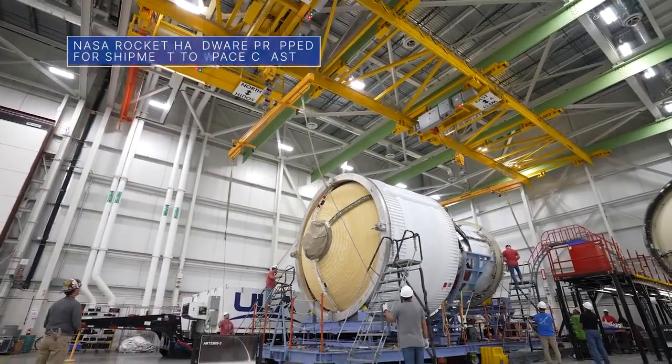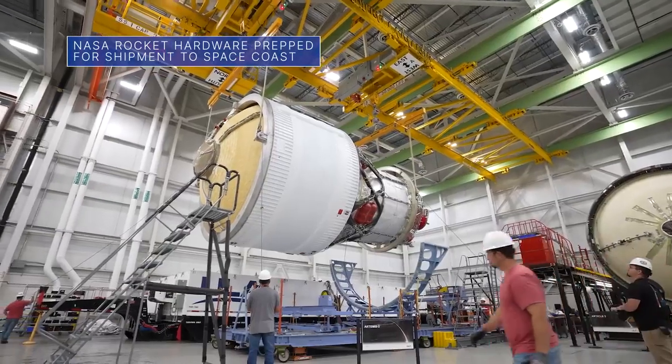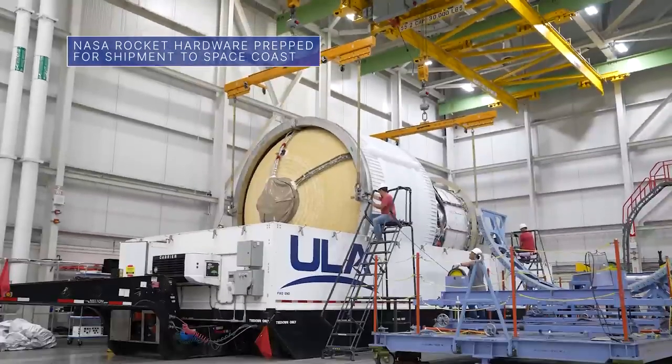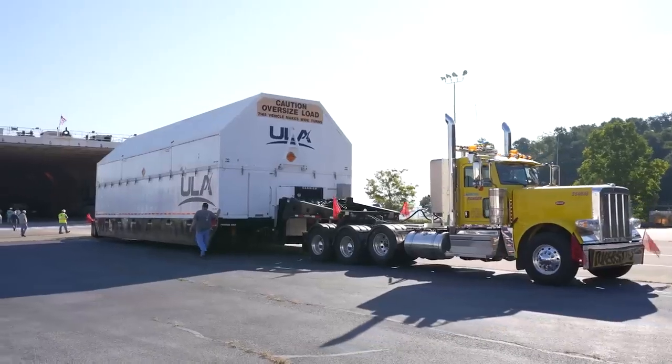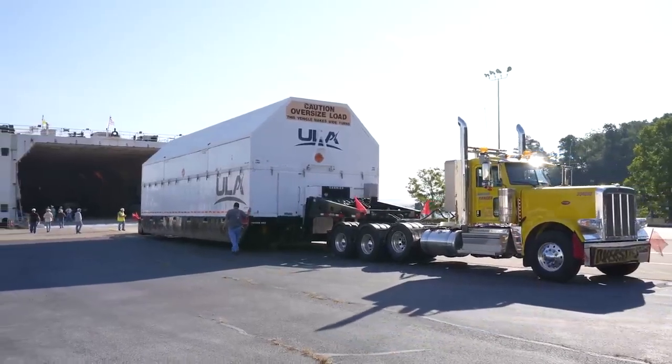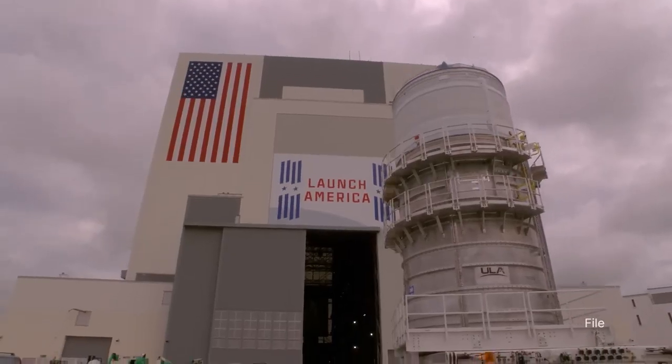Teams at United Launch Alliance's Decatur, Alabama facility recently packed up our Space Launch System – or SLS – rocket's interim cryogenic propulsion stage for Artemis III. The flight hardware, sometimes referred to as the ICPS for short, was being prepped for a trip to our Kennedy Space Center for final checkouts.